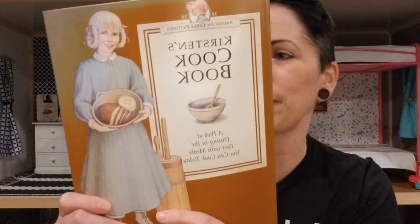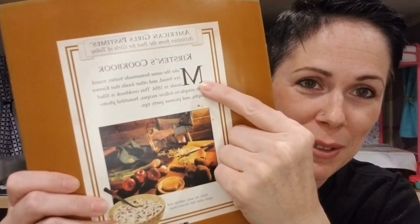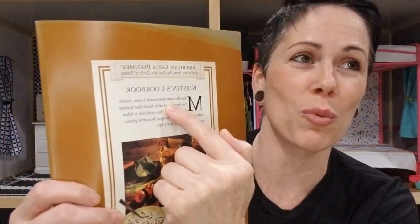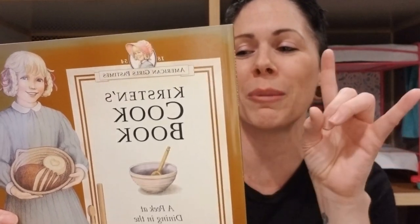And Kirsten's cookbook — make the same homemade butter, round rye bread, and other foods that Kirsten made in 1854. This cookbook is filled with simple-to-follow recipes, beautiful photographs, and pioneer party tips. The party tips you never knew you needed — maybe we're just going to have a full video of pioneer party tips.